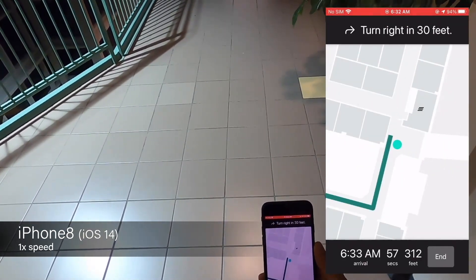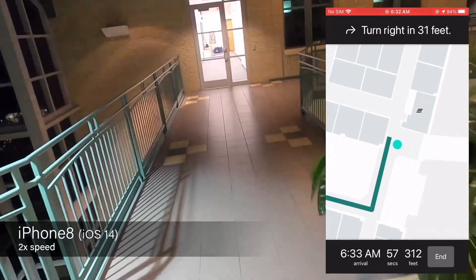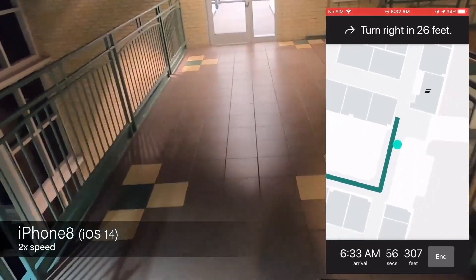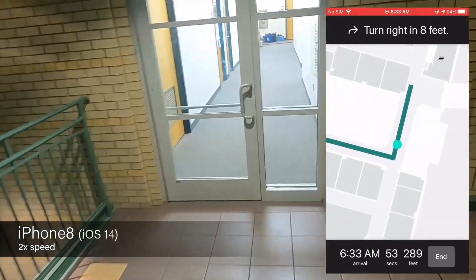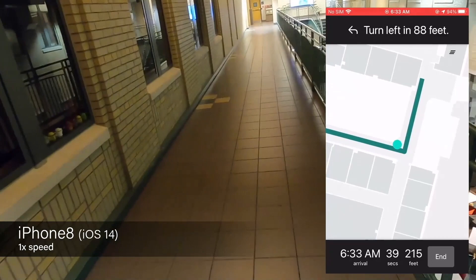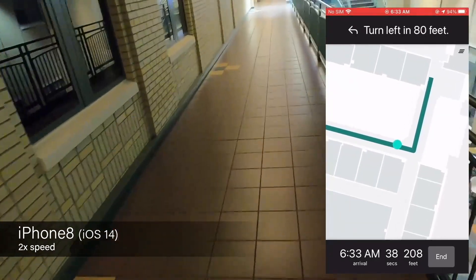NSH 4529 is 312 feet away. Turn right in 30 feet. As Chris said, there are hundreds of beacons — you can probably spot some of them on the wall here. Turn right. Turn left in 88 feet. If you look really closely up on the wall, you can probably spot some white beacons on them.